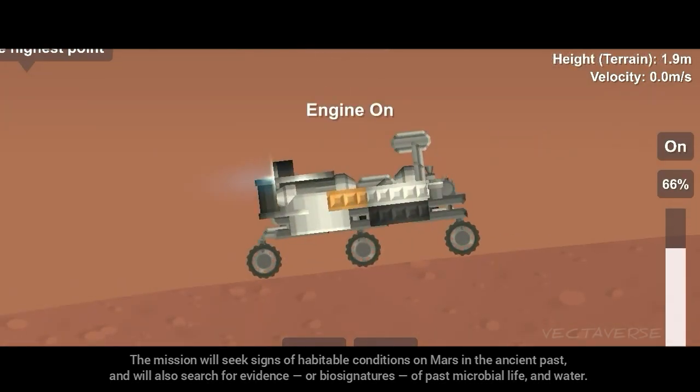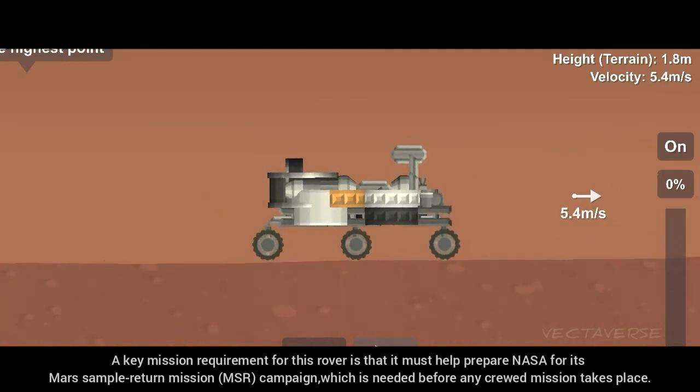Touchdown confirmed. We are safe on the ground. Oh, oh, oh, oh, oh, oh!